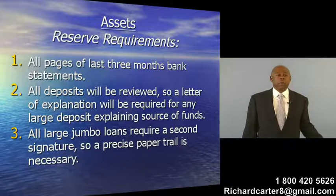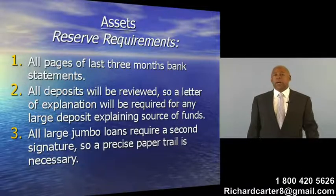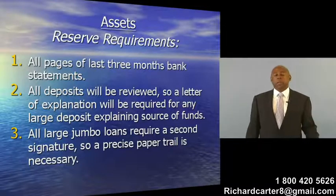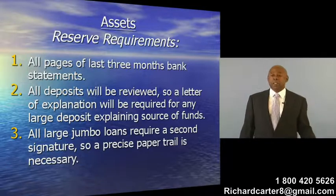The way they find out about the reserve requirements is through your bank account. Standardly, it's required that you have your last three months bank statements provided, all pages. Sometimes people give me just the first page, but we need all pages showing the deposits, showing the debits, showing the credits, showing the balances, because they check everything.